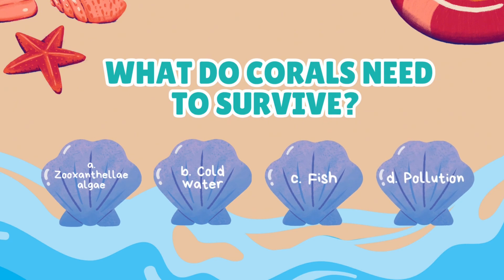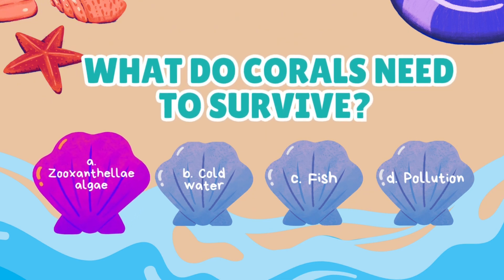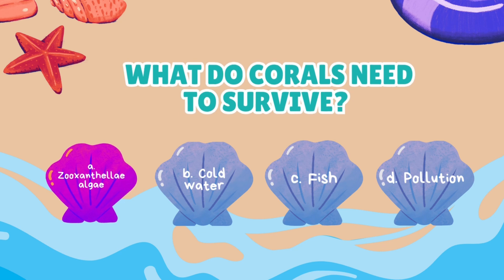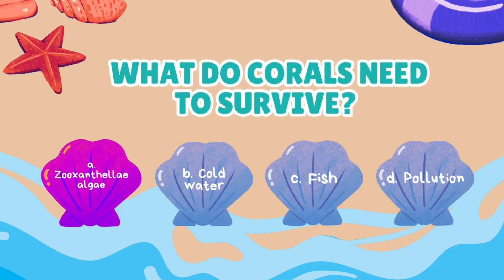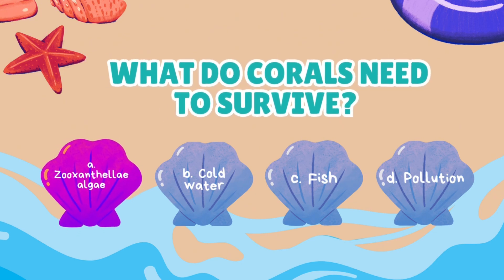What do corals need to survive? Zooxanthellae algae, cold water, fish, or pollution? The corals get most of their energy and nutrients from the food the Zooxanthellae algae make! In return, the coral provides the Zooxanthellae algae with a safe home and nutrients to grow! It's a perfect partnership!